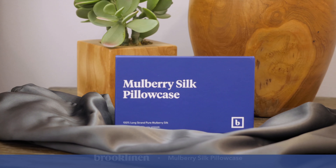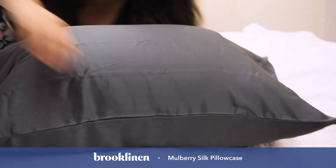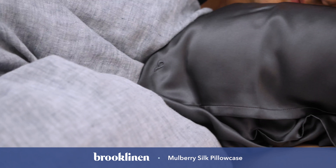Hey guys, it's Sarah from Sleepopolis. Today we're taking a look at the Mulberry Silk Pillow Cases from Brooklinen. Most of us are already familiar with how luxuriously smooth silk is, but what is it like to sleep on? Is all the buzz about silk's beauty benefits actually true?